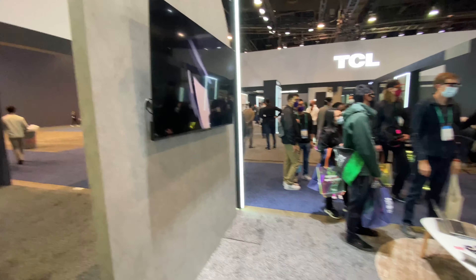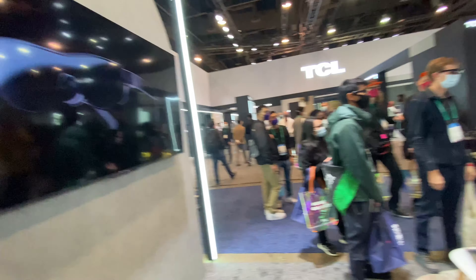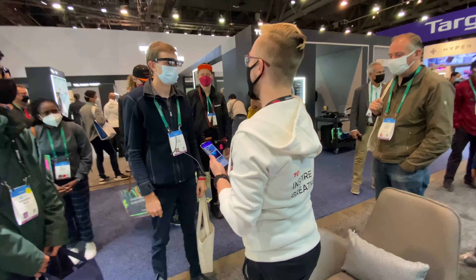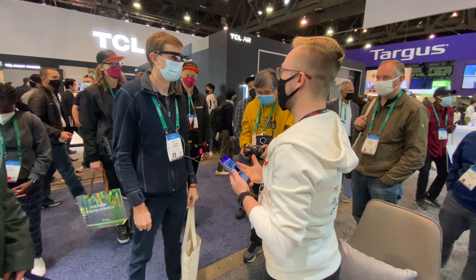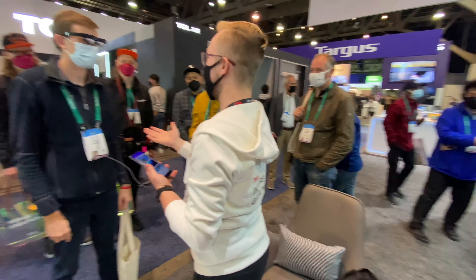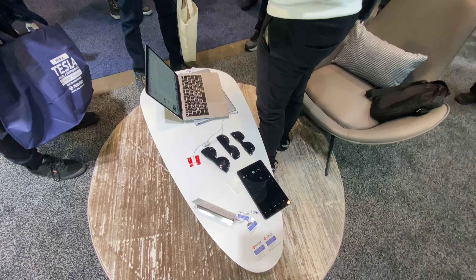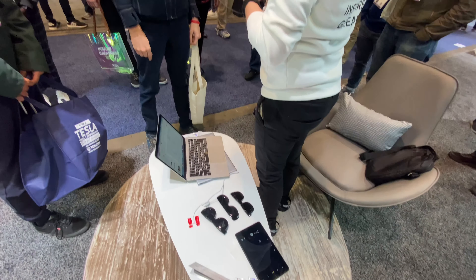This is their TCL glasses — not VR nor AR, it's different. It's more of a personalized experience for watching TV. Right now it's translucent, a little bit more so you can still see through it. It's a 140-inch micro OLED equivalent screen.